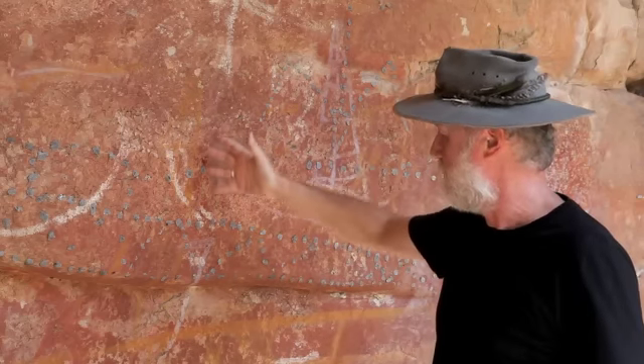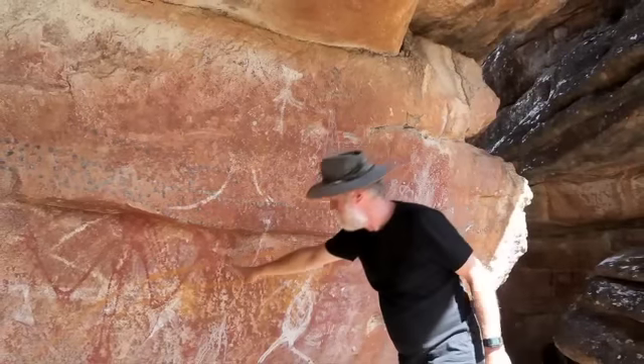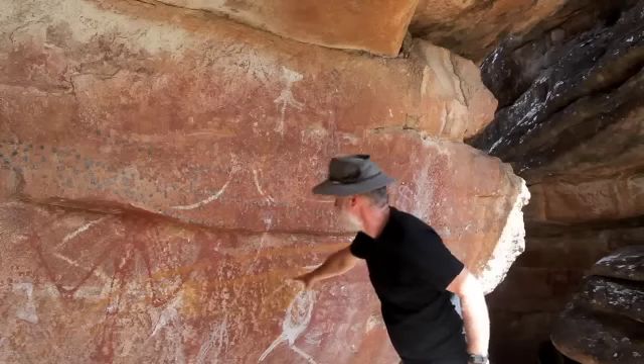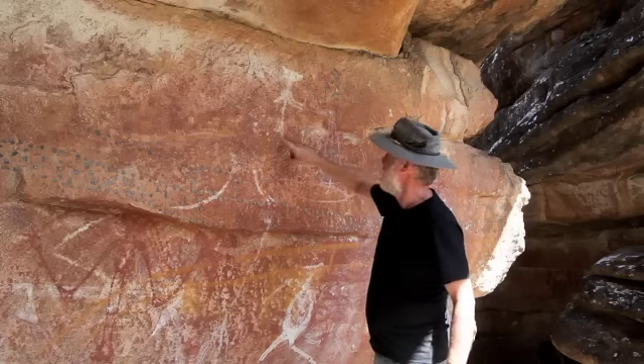Next to it is a much larger prow in yellow. Again, we can see the tripod mast coming down to a large hull at the bottom, and there is a distinctive rectangular sail coming from the mast.